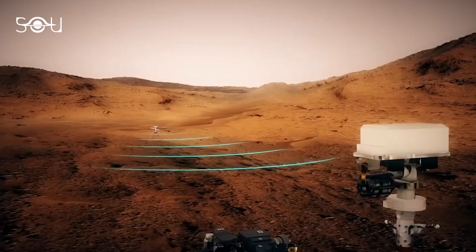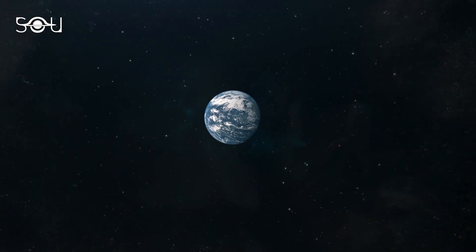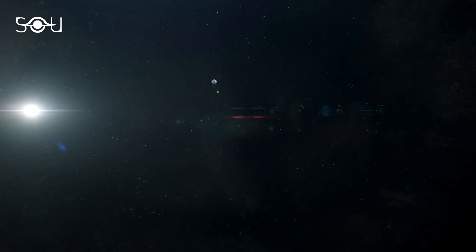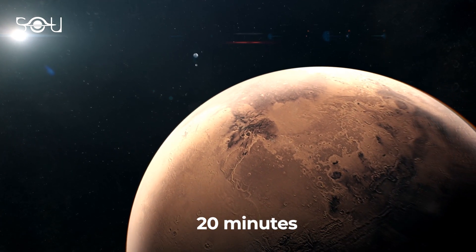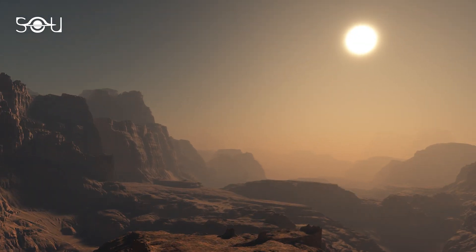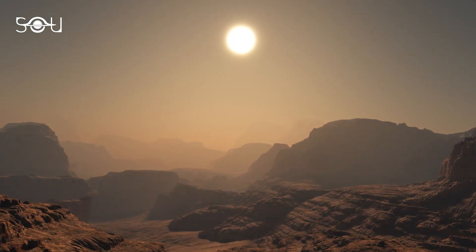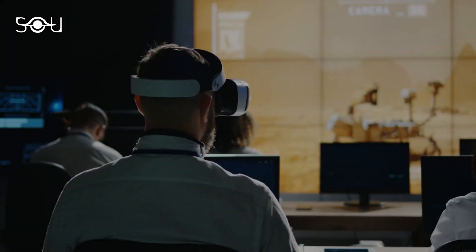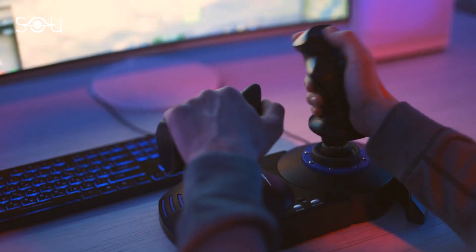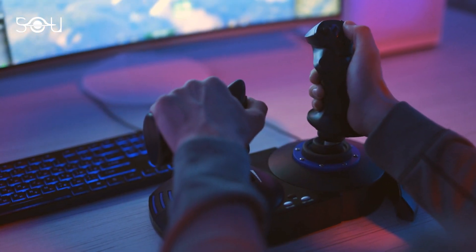You might be thinking: how will Ingenuity be controlled? The information takes approximately 20 minutes to travel from Earth to Mars. This means that if you send a command to Ingenuity right now, it will execute it after 20 minutes. So if Ingenuity spots a hurdle in its way and informs you about it, there is a great possibility that by the time you got that message and sent the savior command to it, Ingenuity would have already met with an accident and suffered damage. So operating the drone with a joystick control in our hands doesn't seem to be an intelligent option.